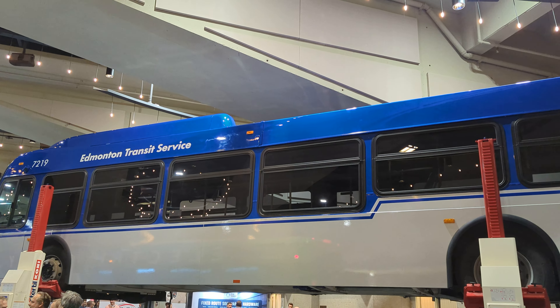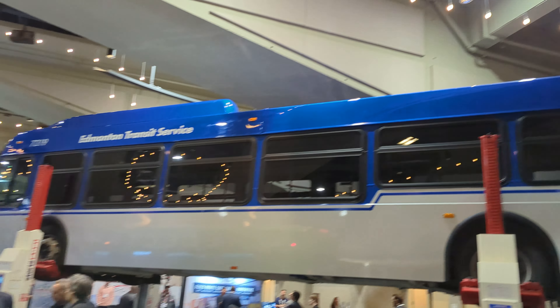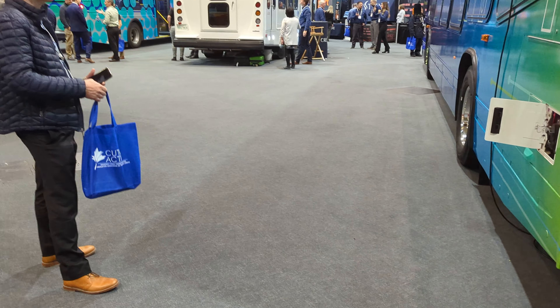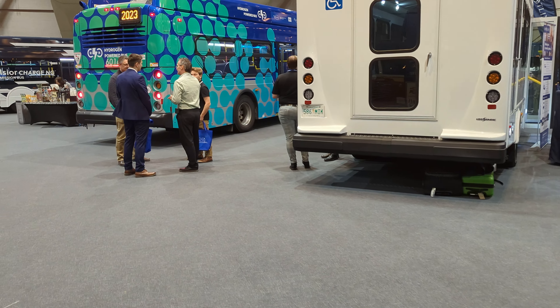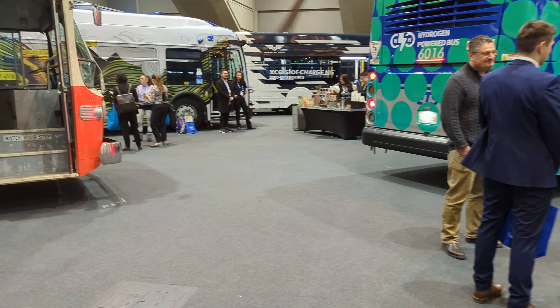I just noticed we got a brand new ETS bus — 7219. I'm on to tour the next bus.